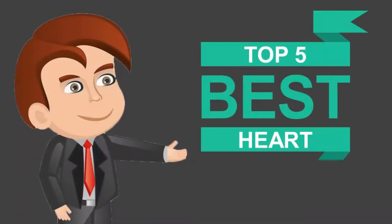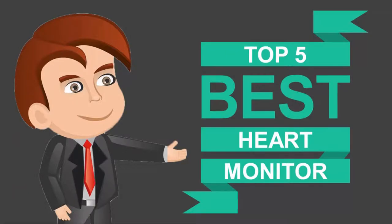Here we present the 5 best heart monitors. Let's get started with the list.